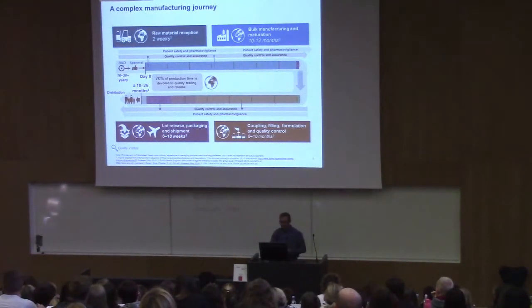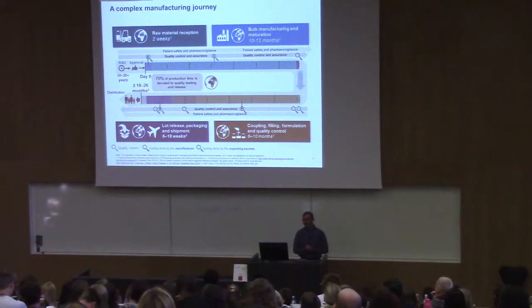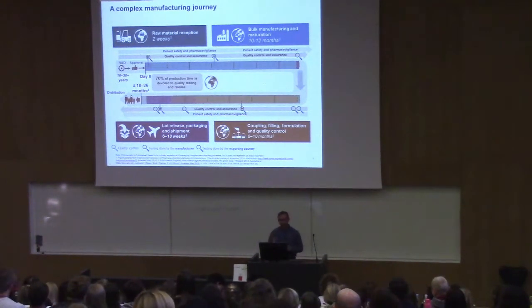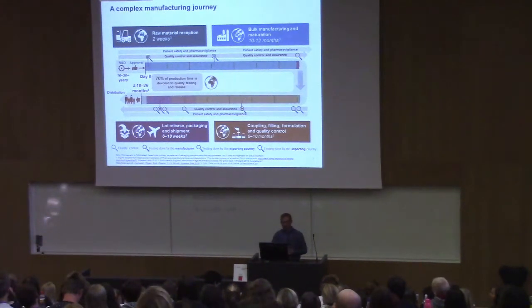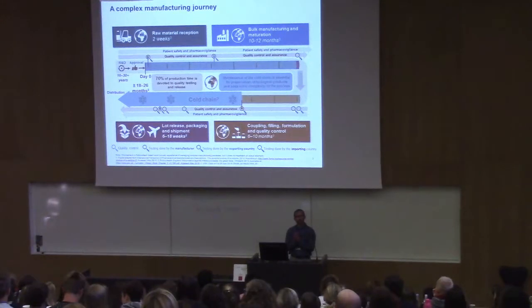Quality control testing is done by the manufacturer at individual production steps, then additionally by the exporting country at the formulation, quality control, and lot release stages, and then again by the importing country — largely repeating what was done at lot release. It is from the time of filling and formulation that you have to start thinking about the cold chain, because that is when the vaccine's shelf life starts ticking. The faster you get through the whole process, the more shelf life is left to the customer — it's a race against time.